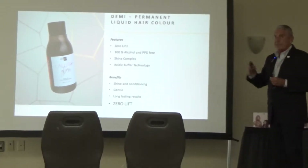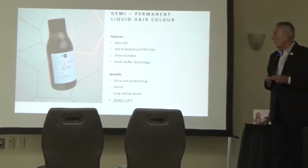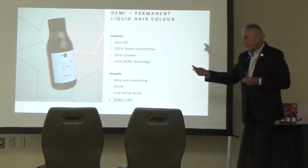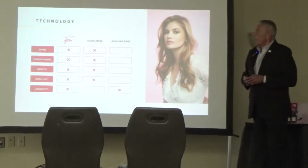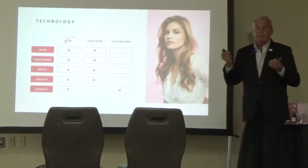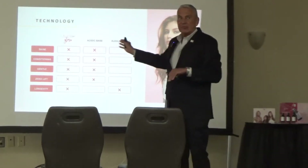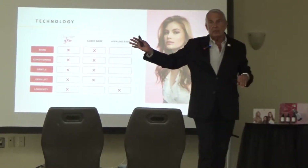The benefits of our product: shine, conditioning, very gentle, long-lasting results, and we circle back to zero lift. This selling point — let's get the elephant out of the room. What's the difference between this and Shades EQ? Because everybody wants to get the Shades EQ customer. People have tried to do that for years and failed.